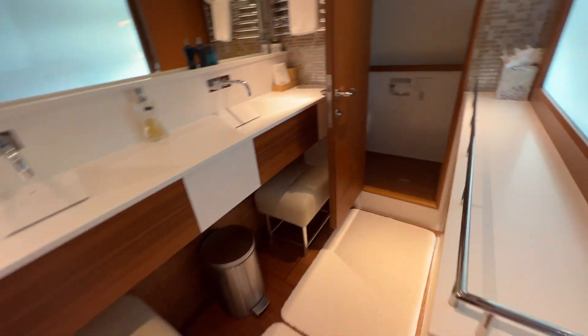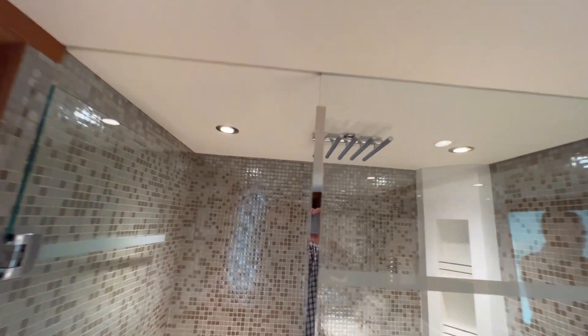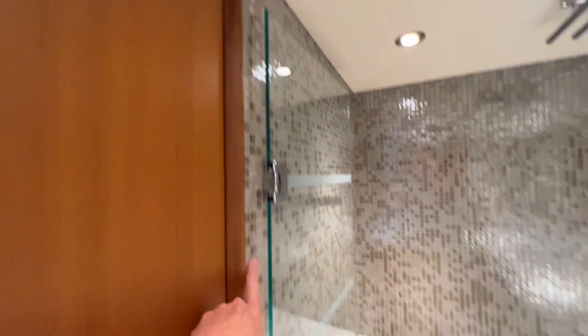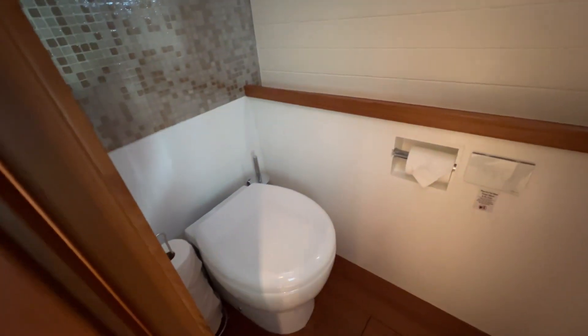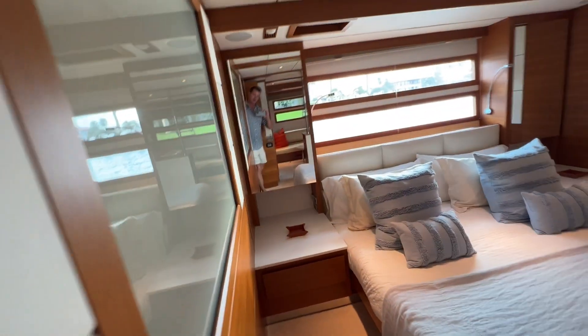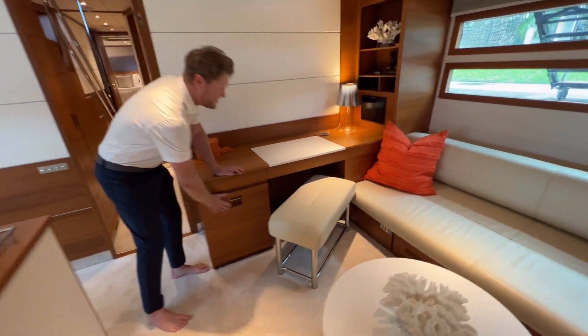Here is the master head — they've got his and hers sinks, a nice big shower with a large rain fixture, and really integrated stonework. The design on the sinks is great and the enclosed head is nice as well. There's also a little fridge down here. It's like a little hotel suite.